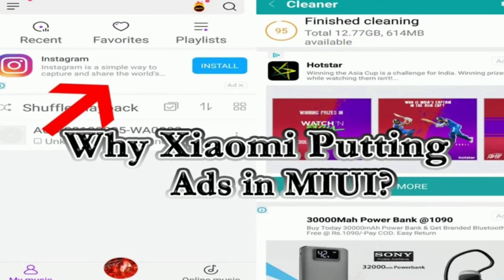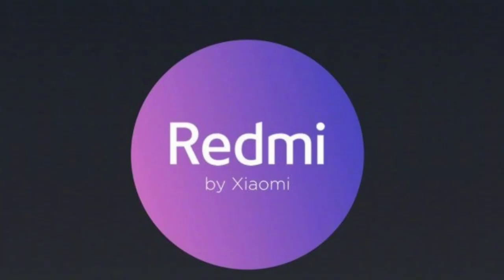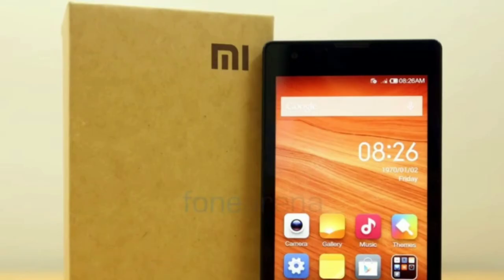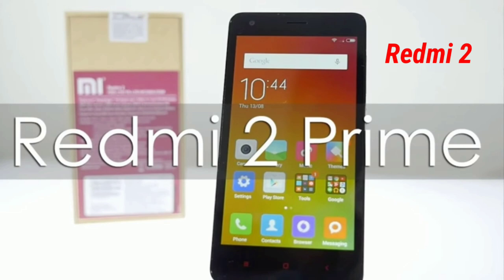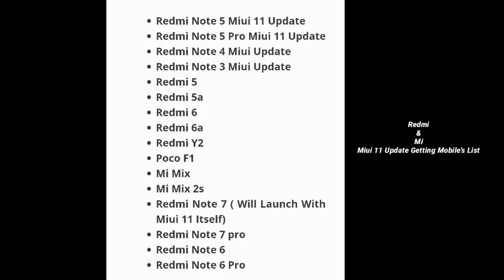I have provided a list of Redmi phones, MI phones, and POCO phones. Redmi 1S is not available, Redmi Note 3 is not available, Redmi 2 and Redmi 2 Prime are not confirmed. MI5 is not available. The phones that are available include: Redmi Note 5, Redmi Note 5 Pro, Redmi Note 4, Redmi 5, Redmi 6, Redmi Y2, Mi Mix, Mi Mix 2S, Redmi Note 7, Redmi Note 7 Pro, Redmi Note 6, and Redmi Note 6 Pro.